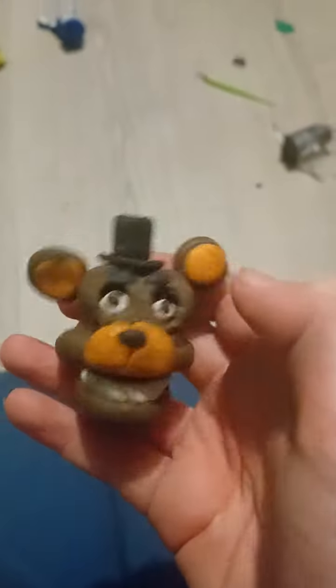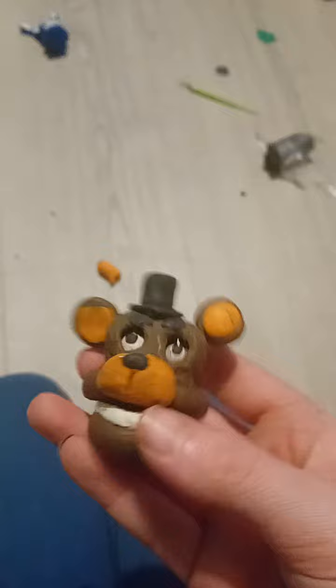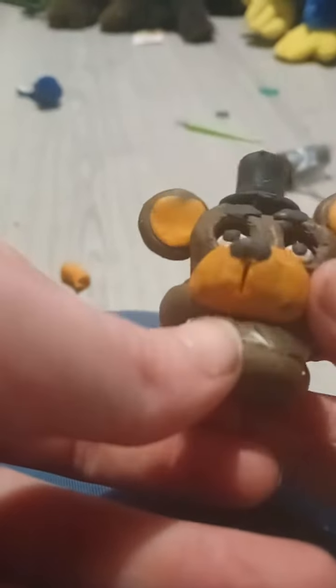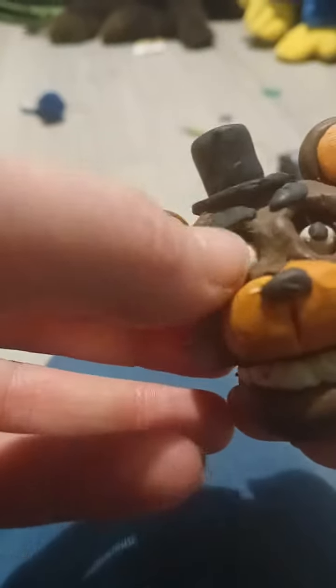You can move both of his eyes. And you can open his mouth. I only need two hands for this — I'll just put my finger on that. You can move his eyes. That's Freddy.